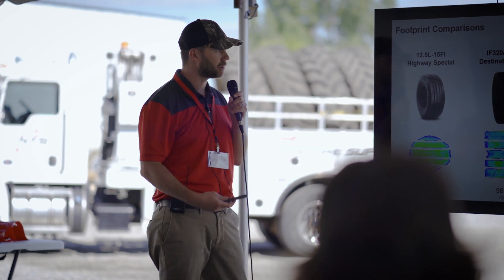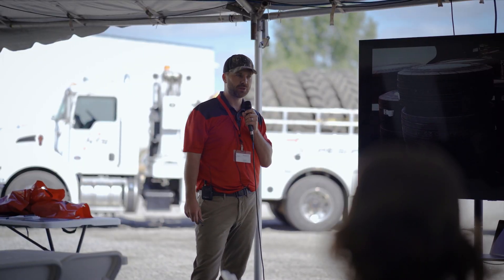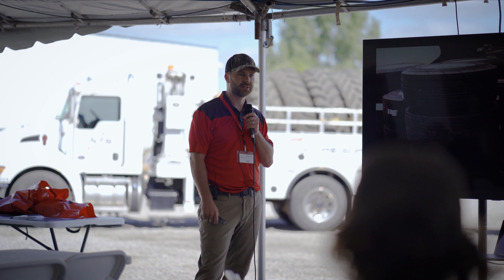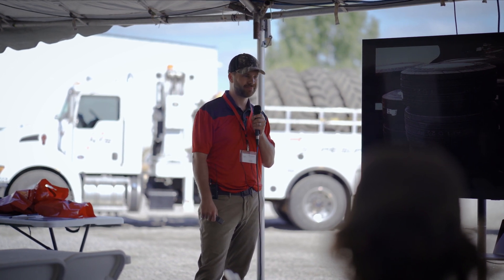With all that said, we still back both of these tires and all their sizes with a nine-year limited warranty, just like the rest of our radial tires — three years double damage and a two-year field hazard warranty as well. If you have any questions or comments, let me know, otherwise I'll be back in my booth where you can see these tires firsthand. Thank you.